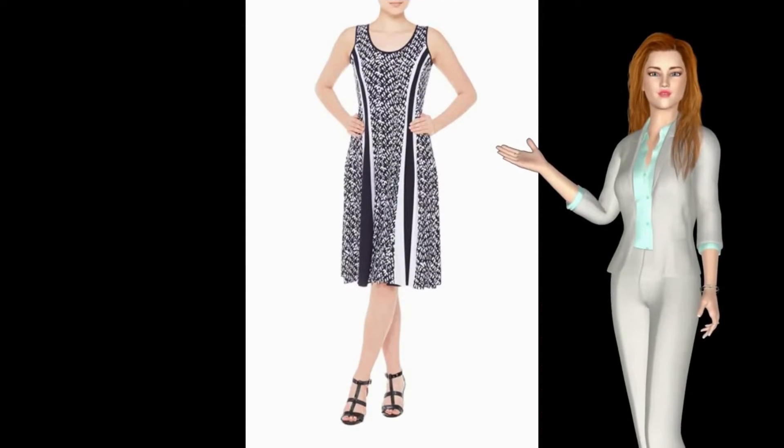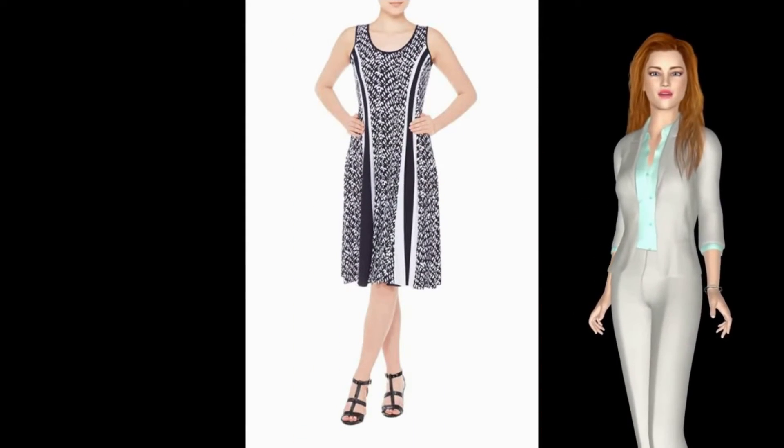The sleeveless knee-length fit and flare dress features a scoop neck, contrasting panels for shape, and an abstract geometric print.